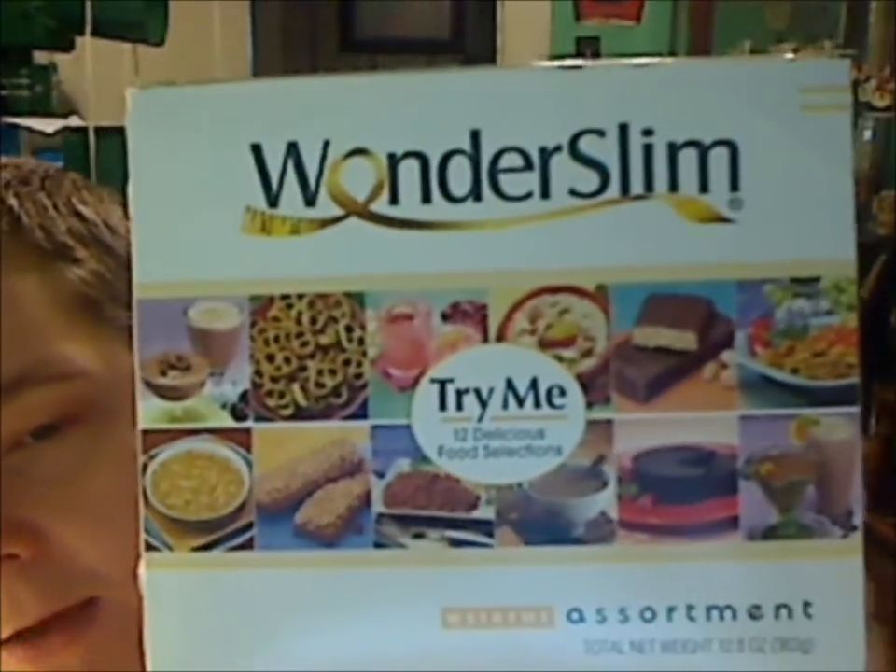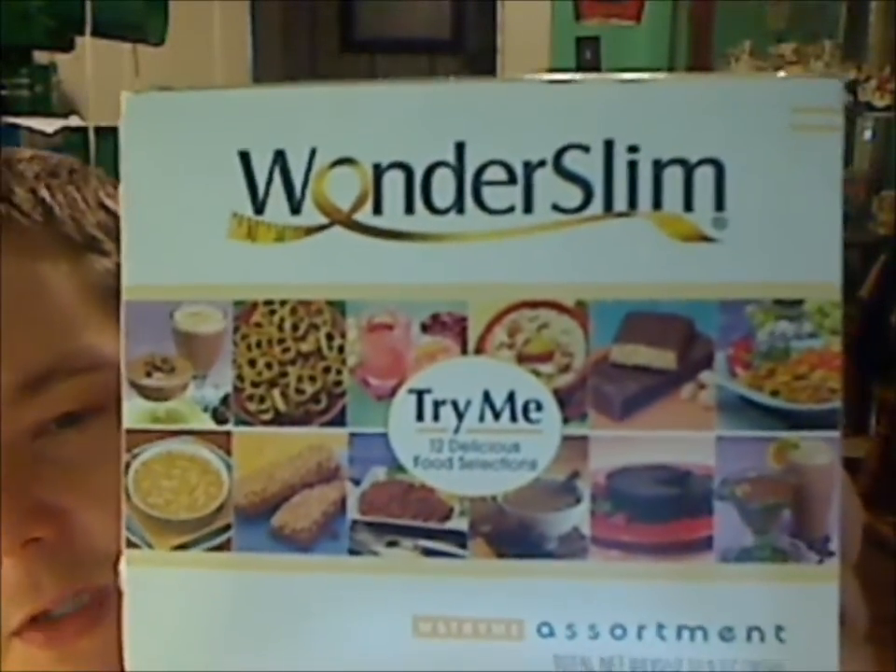Hello guys, this is Brian here with a big Wonderslim product review. All these videos have been spliced together into one video. So please stay tuned towards the end of the video and I will give you a referral link to get $20 off of your order. So this is going to be the Wonderslim Try Me Pack, which contains 12 delicious food selection samples. This is what it looks like. I got this from BariatricChoice.com for around $16 to $17.